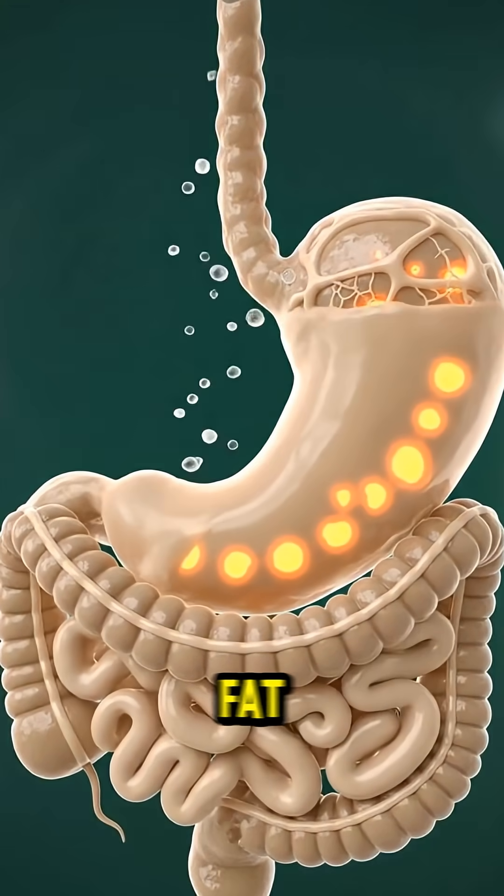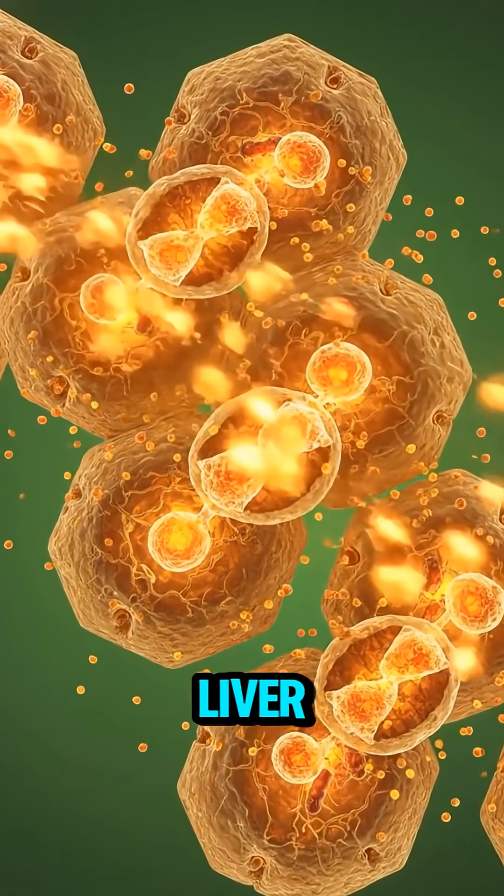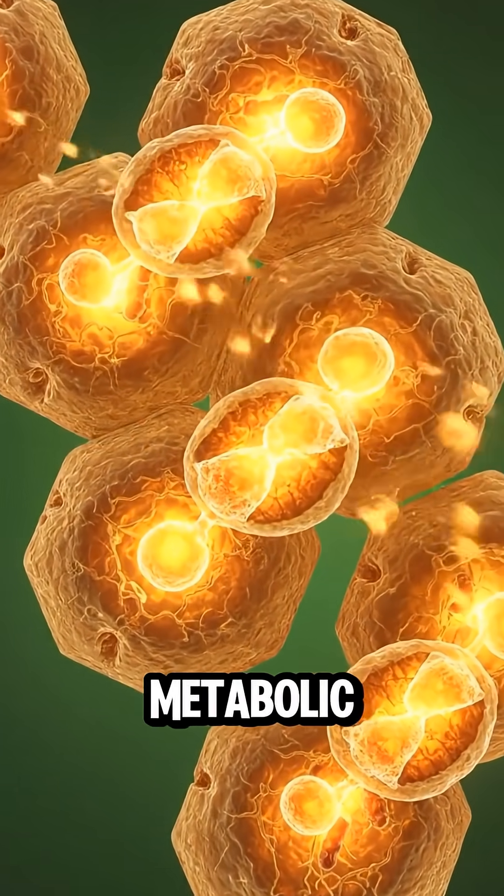A dense, high-fat meal like a hamburger can place a significant, prolonged workload on the digestive system. The liver works harder to process the influx of fats and cholesterol, impacting its metabolic equilibrium.